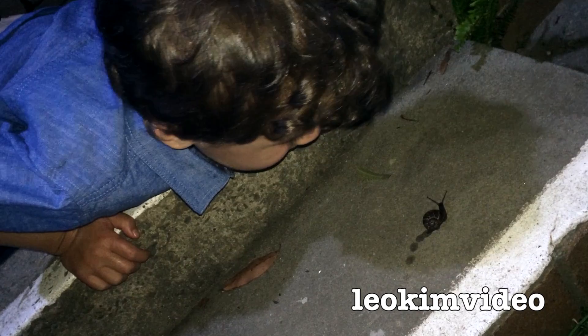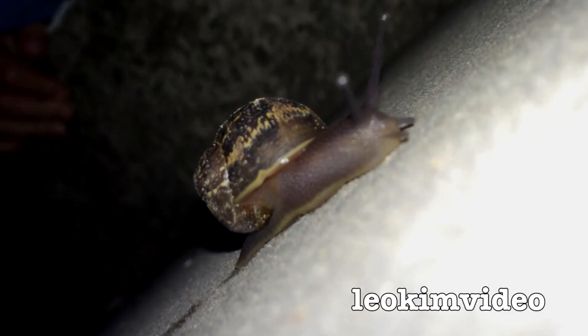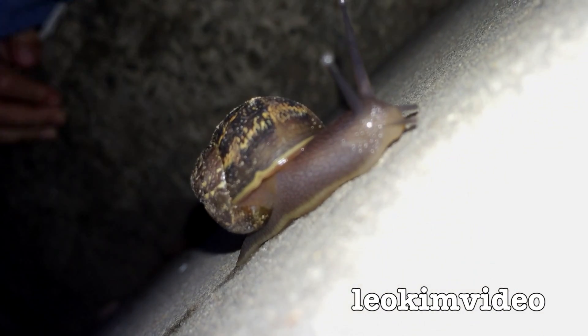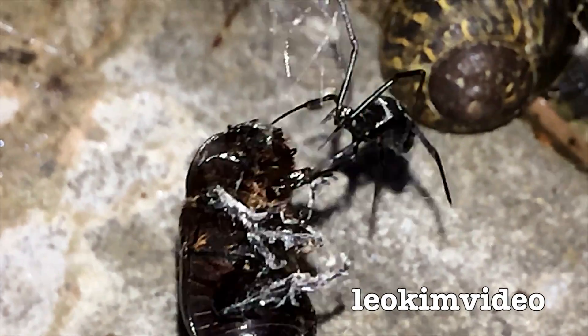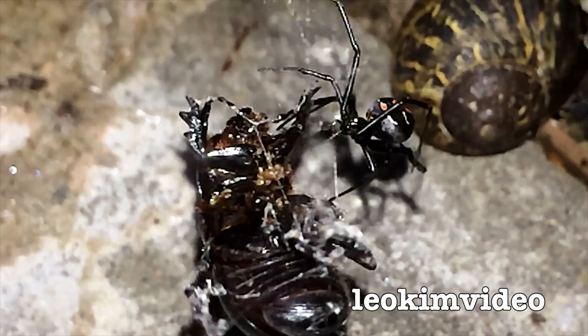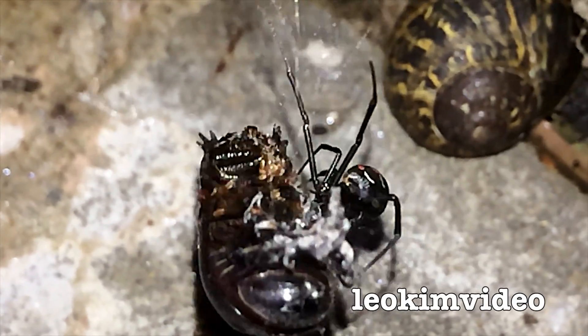This is being shot on my iPhone of all things — little lights on it because I'm sort of in near darkness here. Wow, look at this spider doing what it does best.